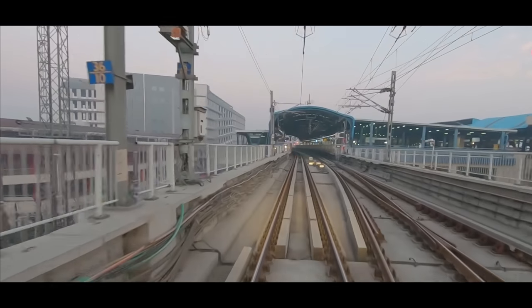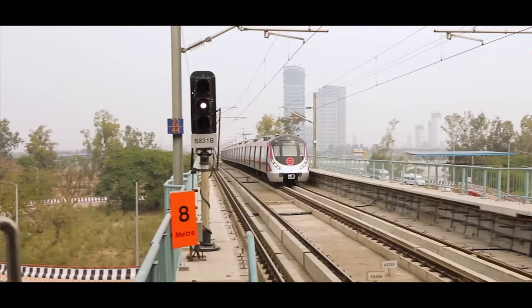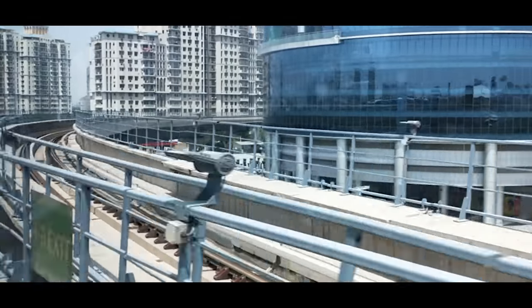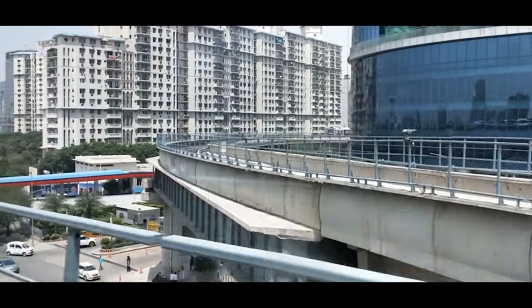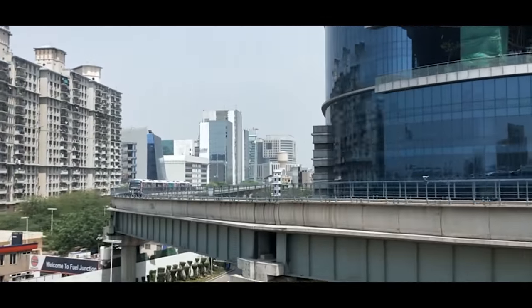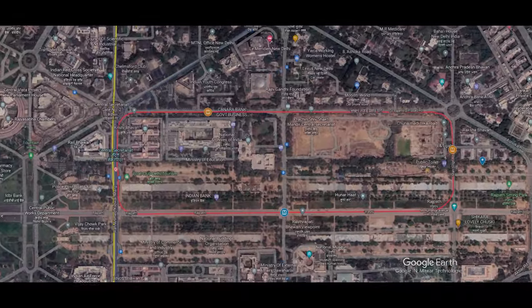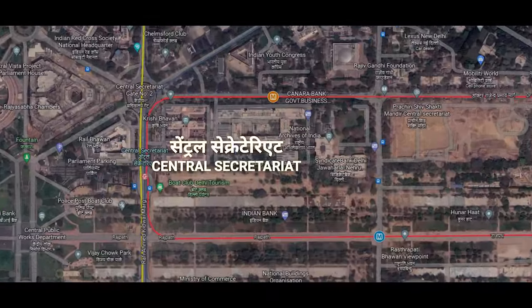Metros often have two parallel tracks for bi-directional operations, but the Central Vista Metro is expected to make a single line ring underneath the Secretariat complexes. Four new stations are expected to come up, joining the Central Vista Metro with the existing Central Secretariat Metro station, providing connectivity to the Yellow Line and the Violet Line.